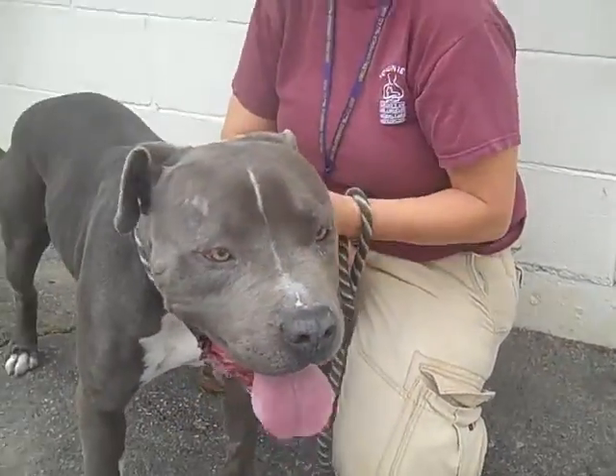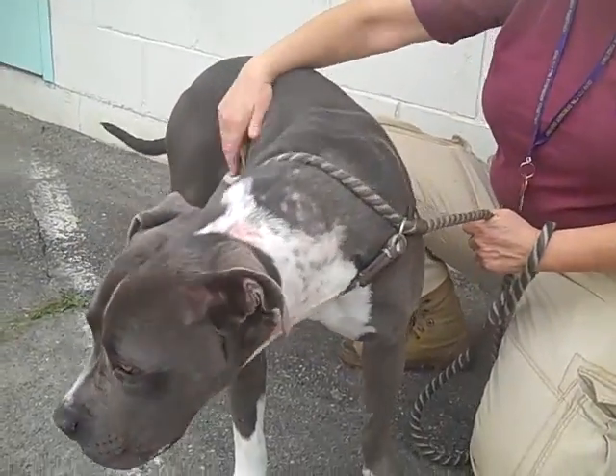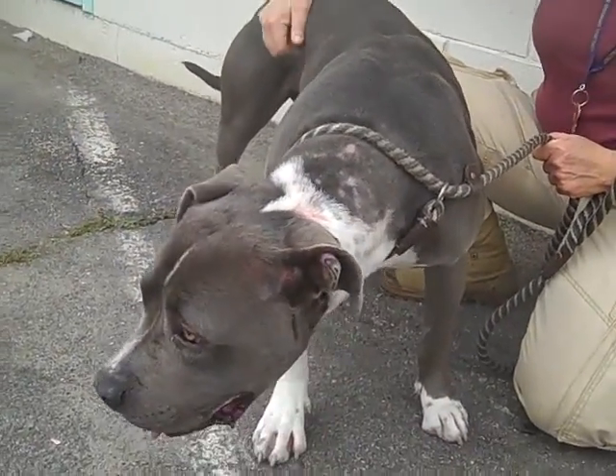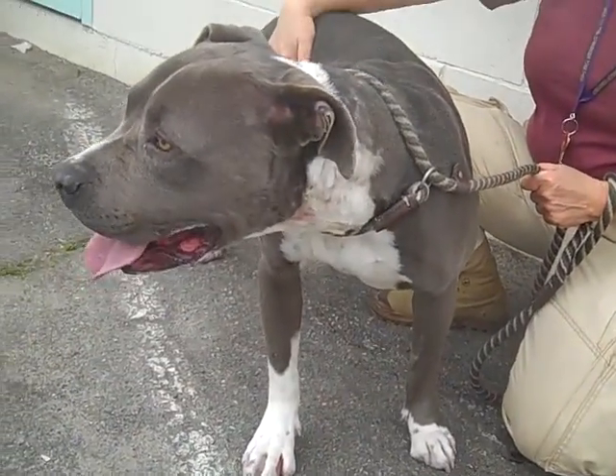Now Rocky is a big guy — he's 70 pounds. You want to make sure that you are a person or a family that is experienced with big dog breeds. He needs a lot of exercise, so you want to make sure that you're somebody who can take him on hikes and take him to play.